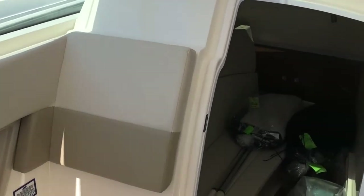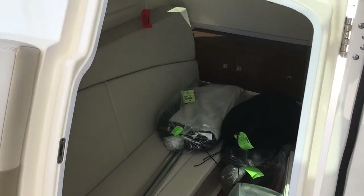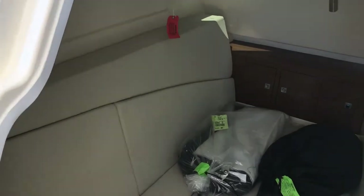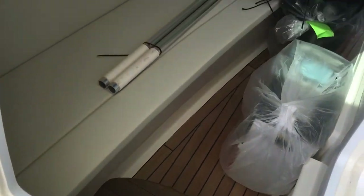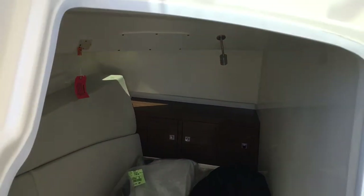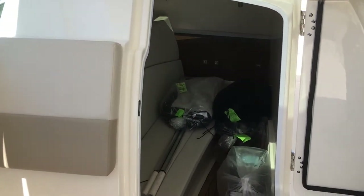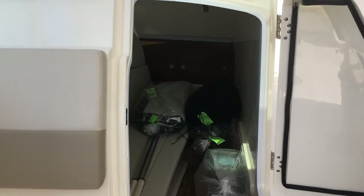As we move forward, this is a nice little change room or nap room — whichever you want to use it for. It does have a nice skylight on top that gives it natural lighting, and it's got a teak floor. Just a nice little surprise room that you'd never know was on this boat.